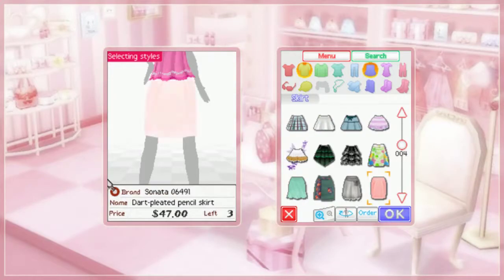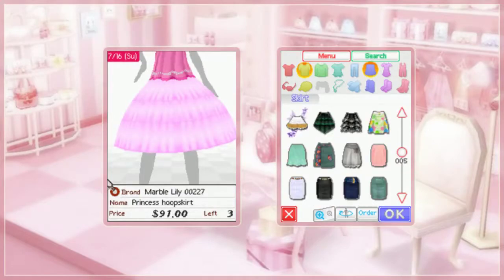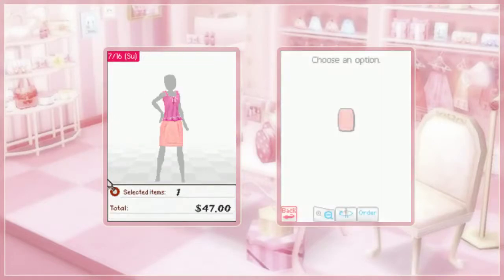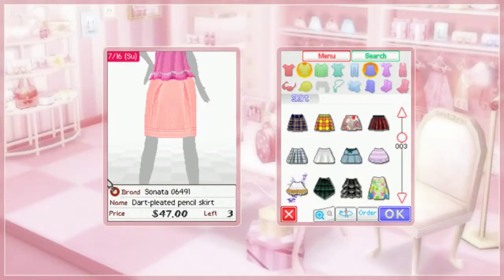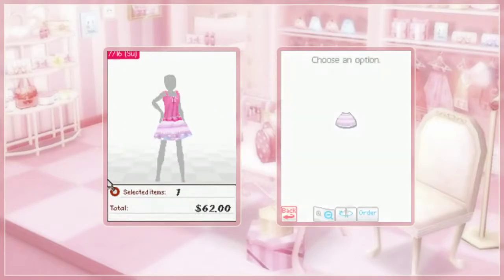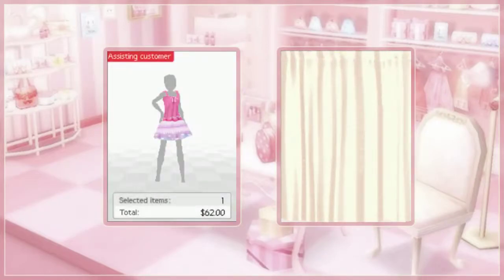Maybe I wonder if lightning is going to strike twice. I just... something about those two colors together — but let's see if she likes this. Looks kind of funky.